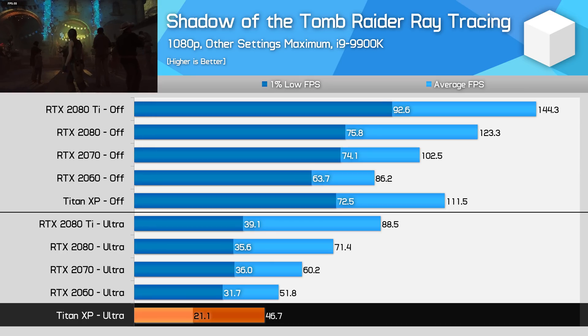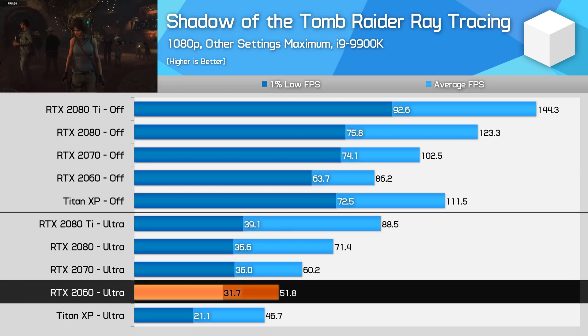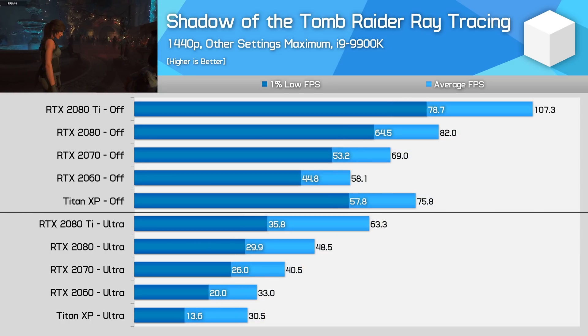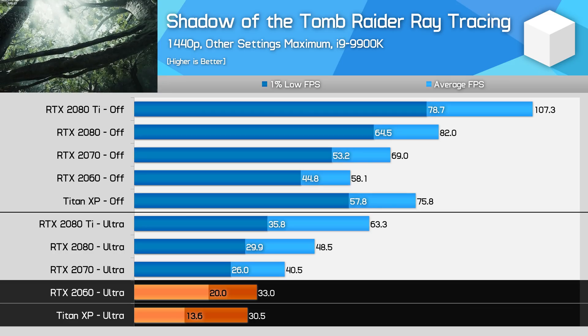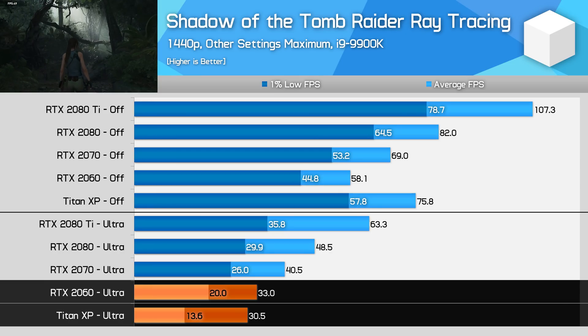You do also get a fluctuating frame rate with RTX GPUs including the RTX 2060, but the issue is less pronounced — the GPU is simply not as fast in areas without ray tracing, and it can keep up better when ray tracing is enabled. The 1% low frame rate for the RTX 2060 was just over 30 FPS, which isn't amazing but is somewhat okay. Moving to 1440p, it gets even worse for the Titan X: down to a 30 FPS average and just a 14 FPS 1% low, which is completely unplayable. Pascal simply can't keep up.